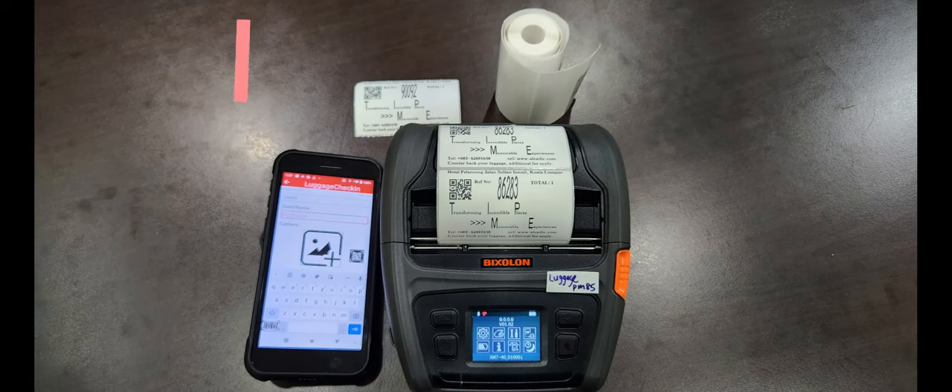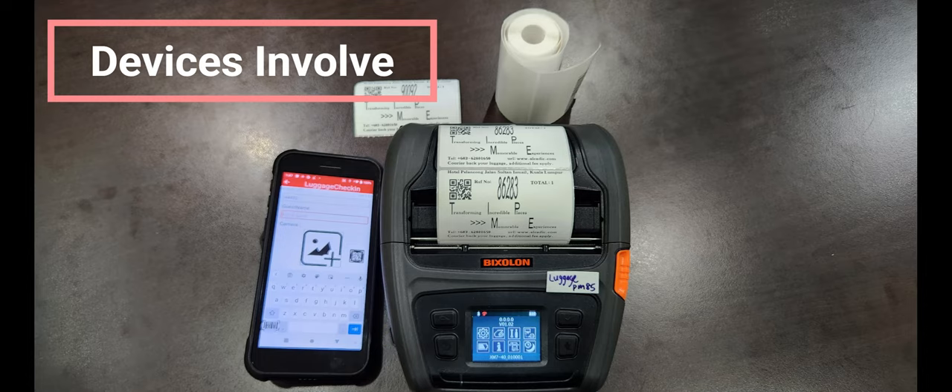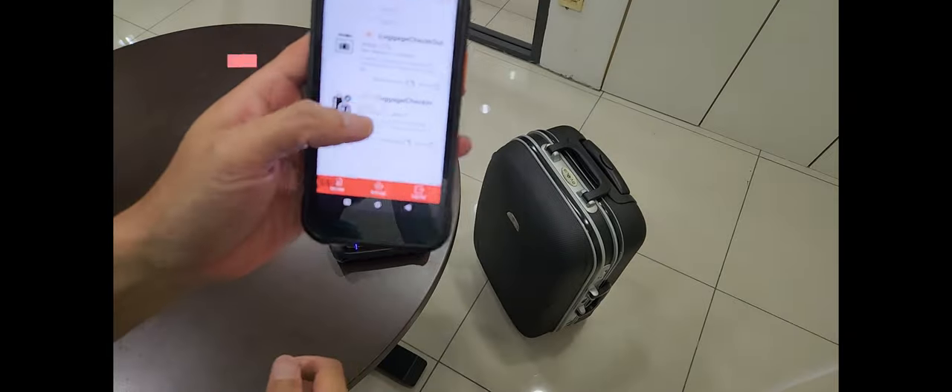Agen luggage storage and picking process flow, finished within 2 minutes. Agen enables recording within 2 minutes for storing and retrieving luggage in your hotel.